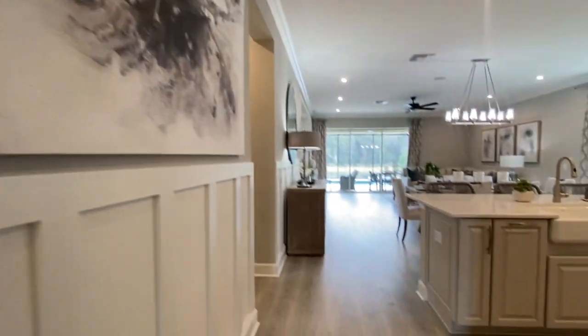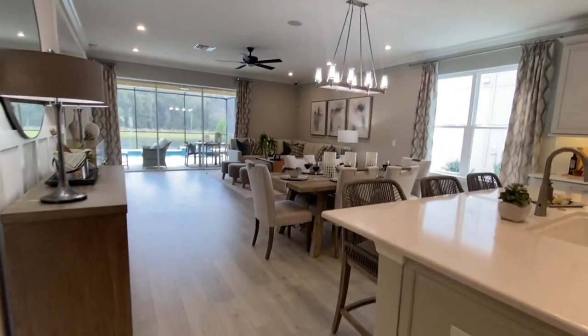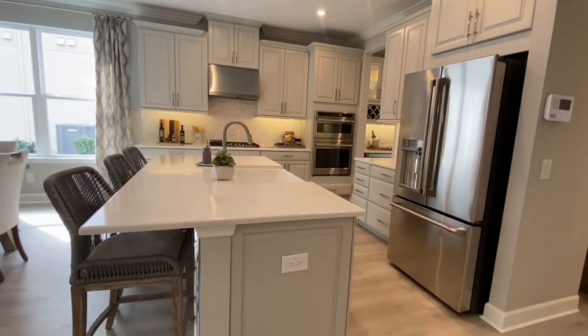Over to the left is the garage access — we're not going to head out there, but that is where it would be. Now let's step into this beautiful kitchen. Look at how open this whole space is. The dining room setup is how the model has it staged.